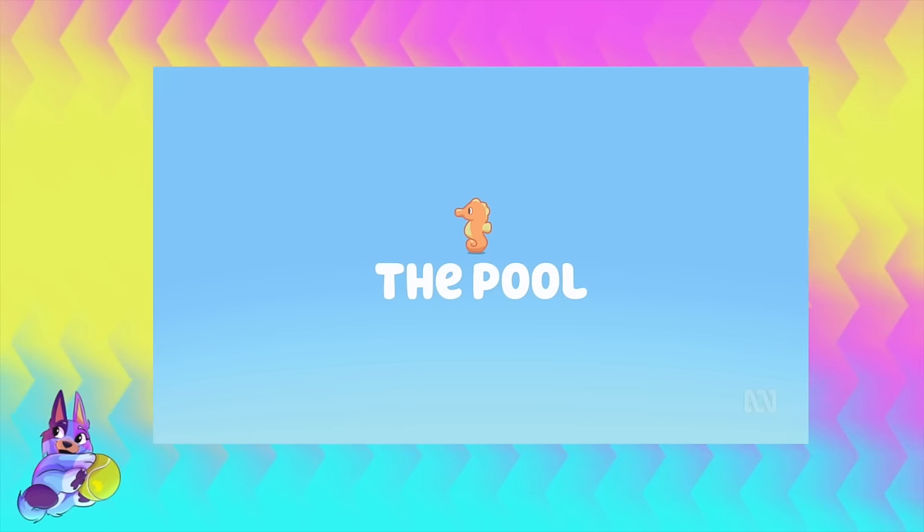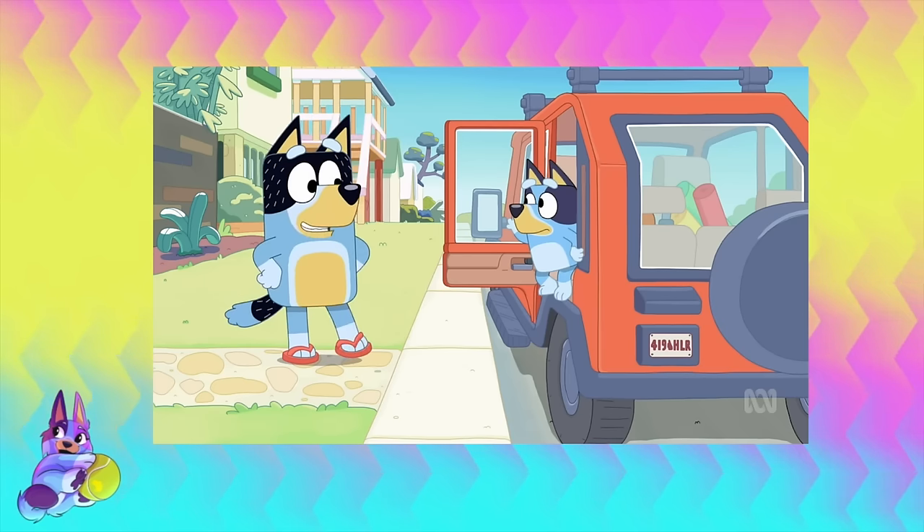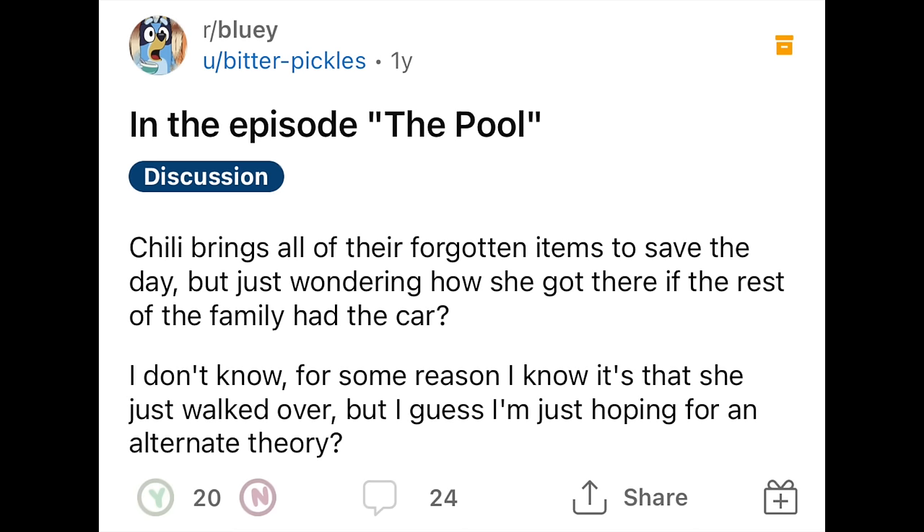G'day you cheeky dogs! Today we're going to be breaking down the Bluey season 1 episode, The Pool. We're going to be going through all the easter eggs, hidden details, and Australian references in this episode, as well as having a talk about Uncle Stripe's job, his house layout, why it's so big, him being in Bali, the shoe issue and the censorship of that in the UK, whether Bandit is secretly wearing a dog collar underneath his fur, and answering some of the most commonly asked questions about this episode from Reddit.